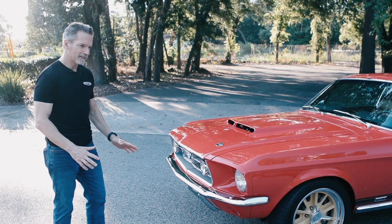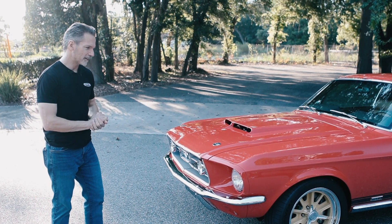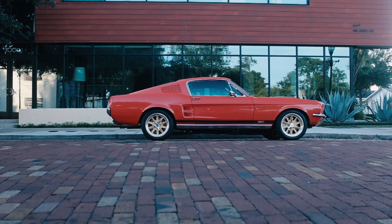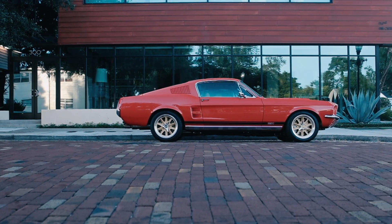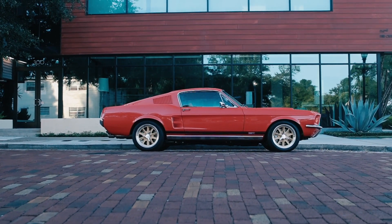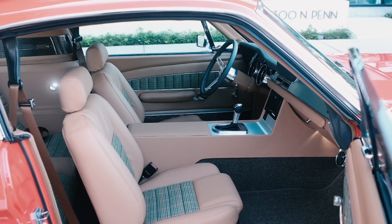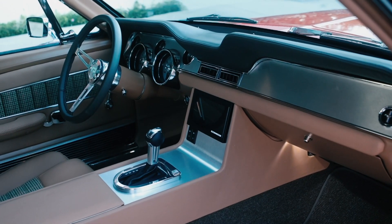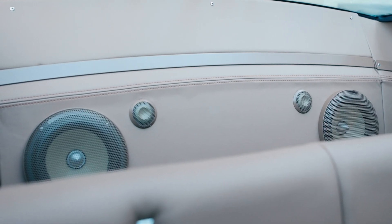The client who spec'd out this car is a long-standing Revology client. This is his fourth Revology Mustang. I would have to say the word for it is audacious — defined as something done with extreme confidence despite risk, difficulties, or the negative attitudes of other people. He's really spent a lot of time speccing the car out and it's very unique, very different, maybe polarizing, but you don't build a Revology Mustang to impress other people.